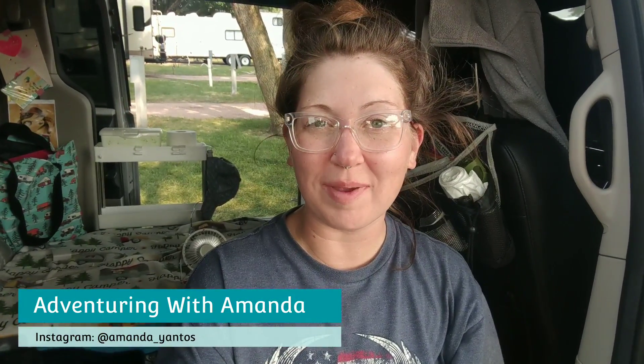Hey y'all, welcome back to Adventuring with Amanda. Thank you so much for being here. Winston and I made it to South Dakota — yay!